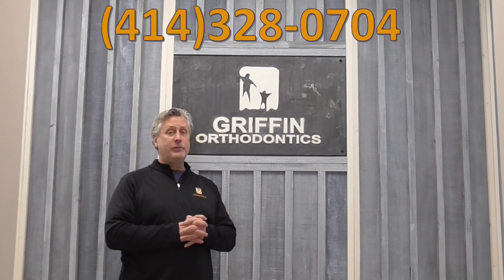Now if you find yourself in any of these situations, please give us a call. We'd be glad to help. Take care and have a great day.